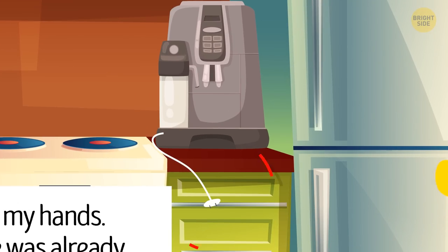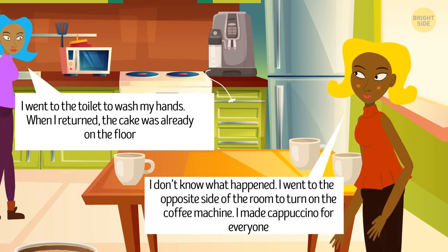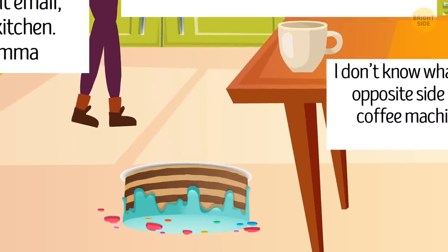The coffee machine is off and all the coffee mugs are empty. Therefore, Rosie lied. She was busy doing something else while Cassie was away.